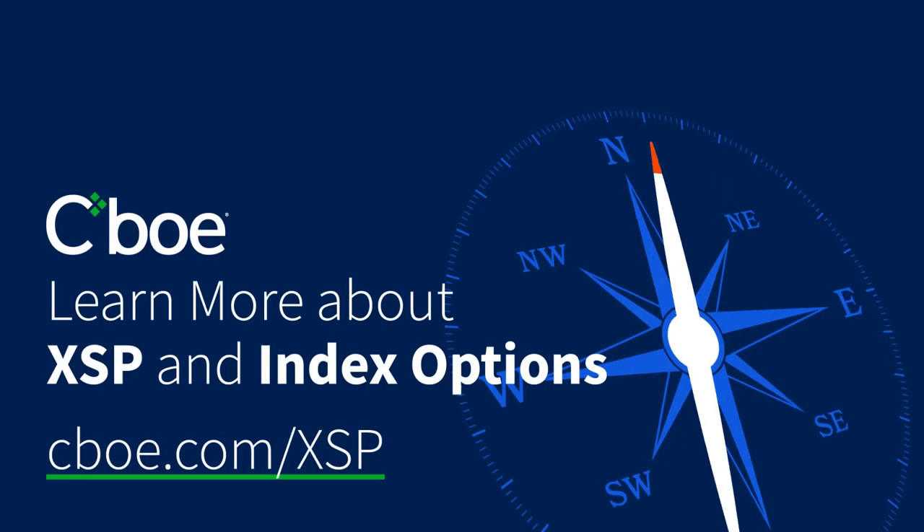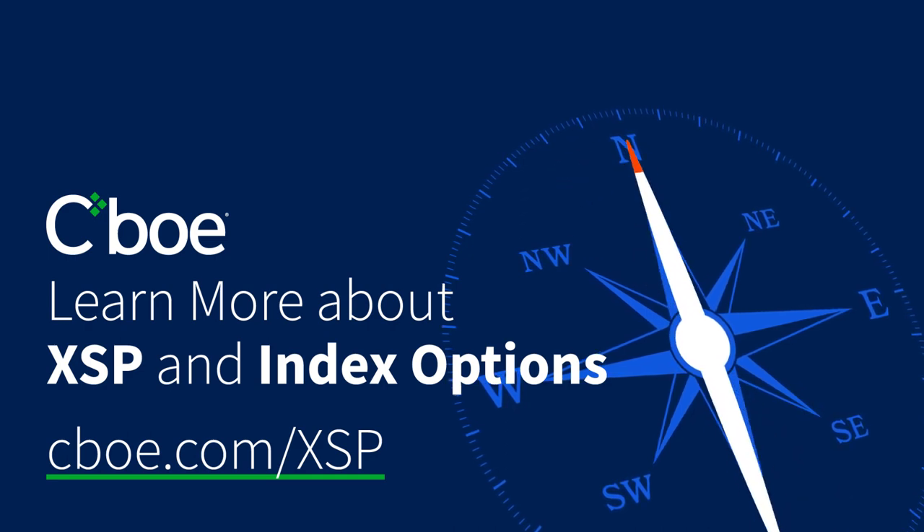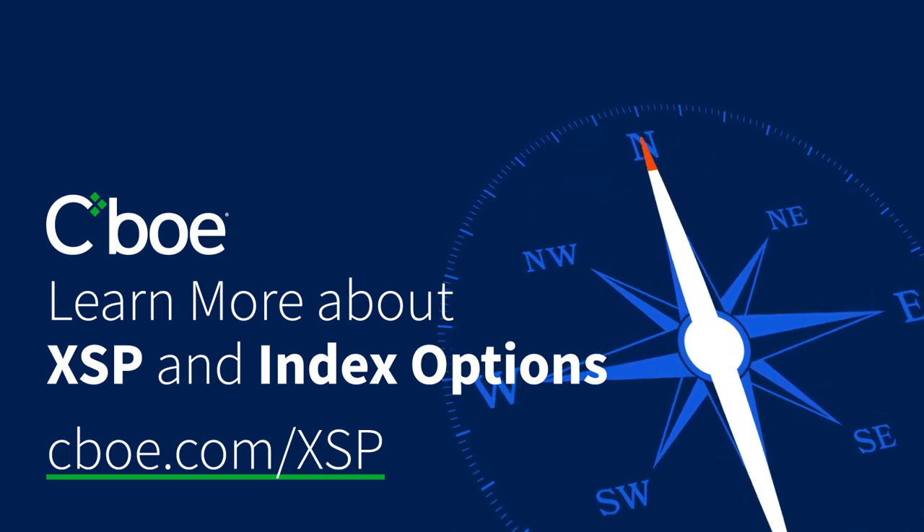To learn more about the benefits of trading XSP and Index Options, visit CBOE.com/XSP.